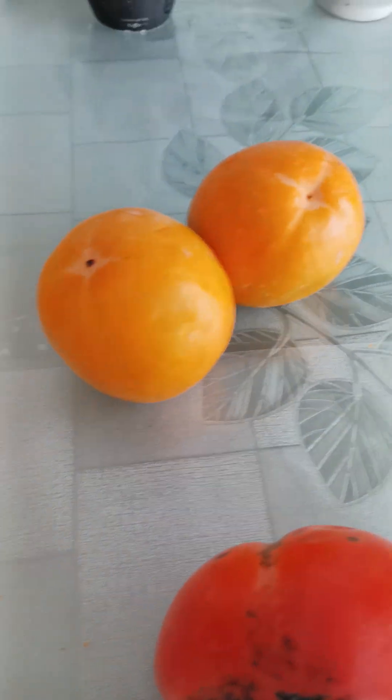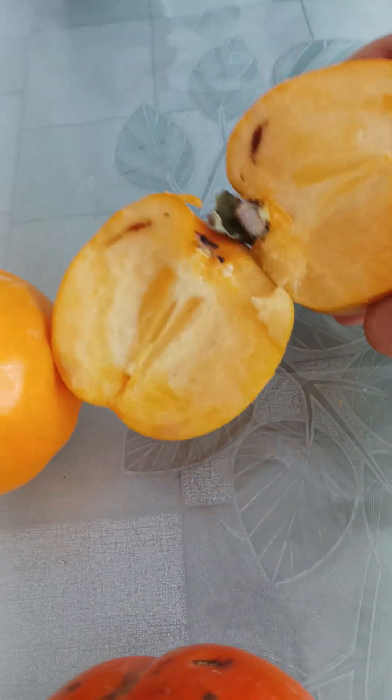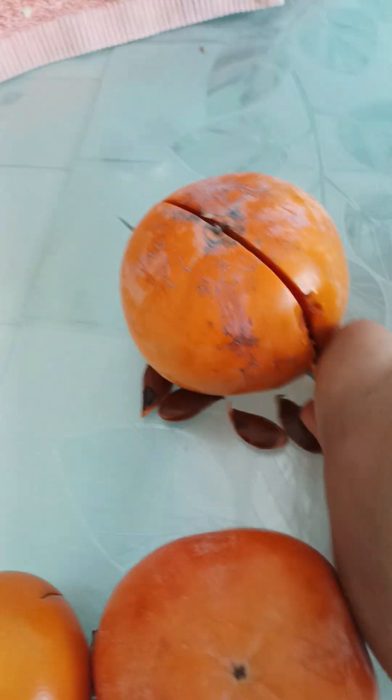I'm gonna open one in half to see basically how they look like inside. If you compare this to that, you can see the seeds. Look at the colors — completely different.